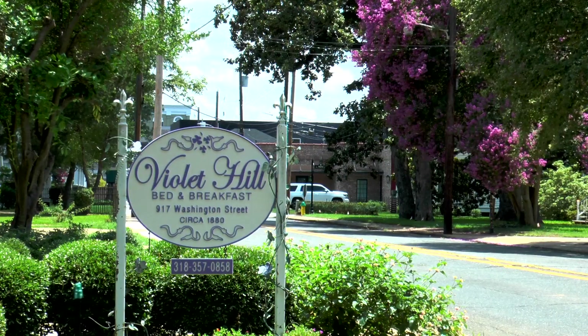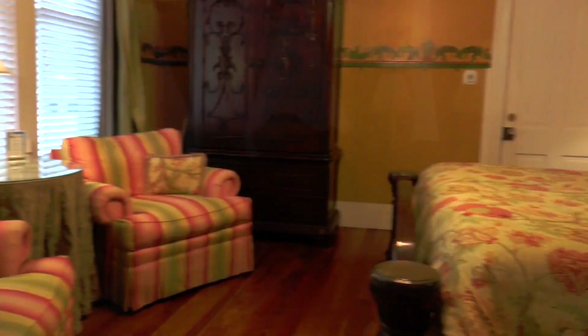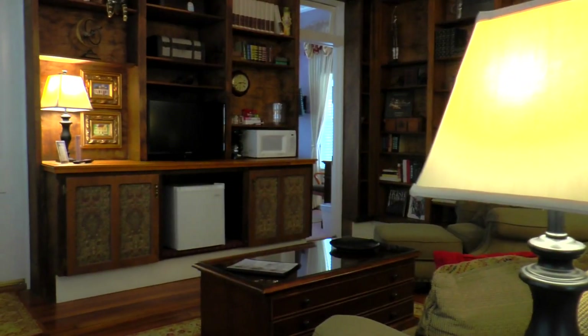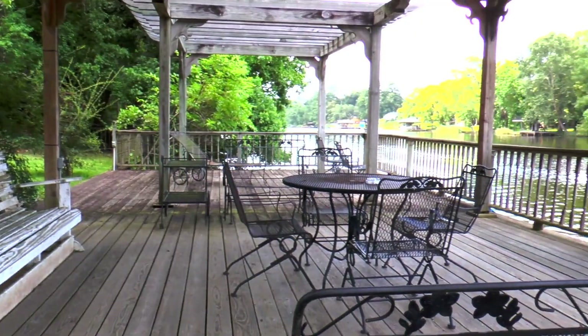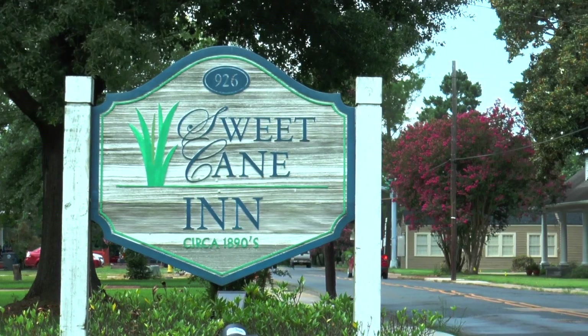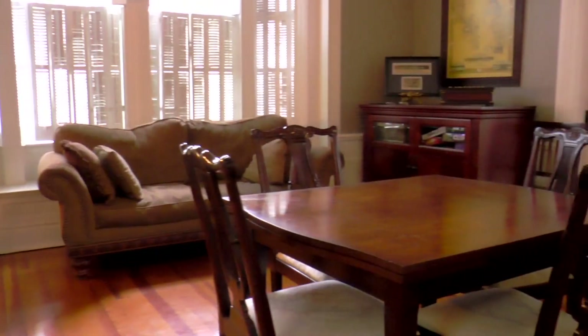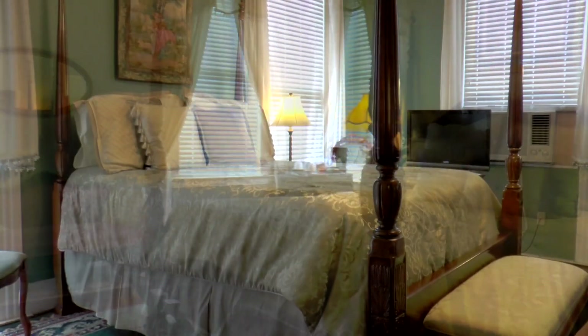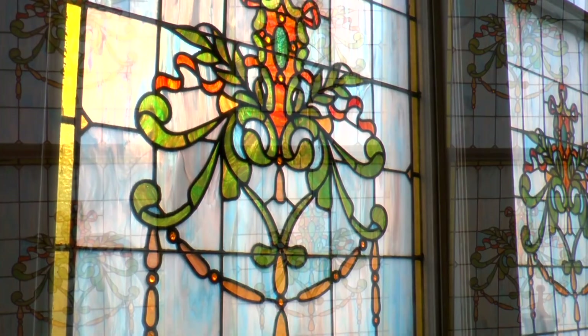Right off of Front Street is Violet Hill, an elegantly furnished bed and breakfast with multiple bedrooms, an adjoining study, and a large deck located on Cane River Lake. Across the road is Sweet Cane Inn. This Victorian home, circa 1890s, boasts a full dining area, stylish bedrooms, and is in a prime location within the historic district.